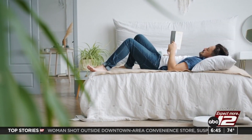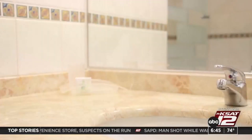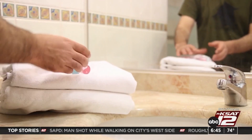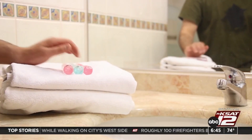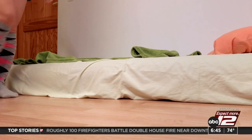Give it a thorough cleaning before your guests arrive — wash all the bedding including the comforter, vacuum the room, wipe down all the surfaces, make sure the bathroom is clean and stocked with fresh towels. Throughout their stay, just good general common sense practices. Thank you very much.